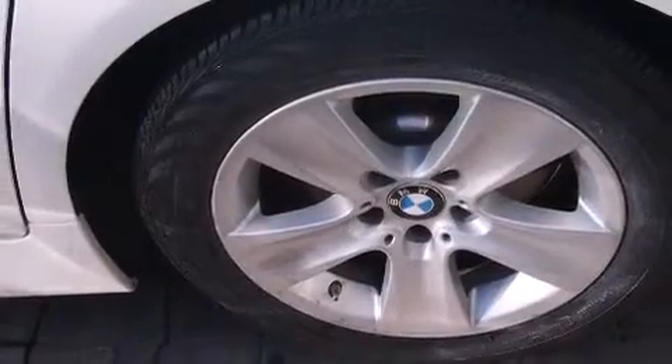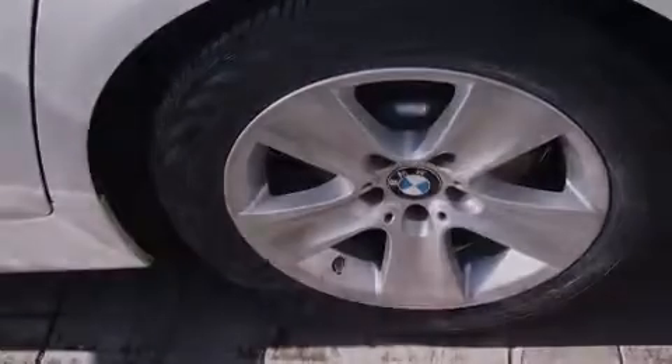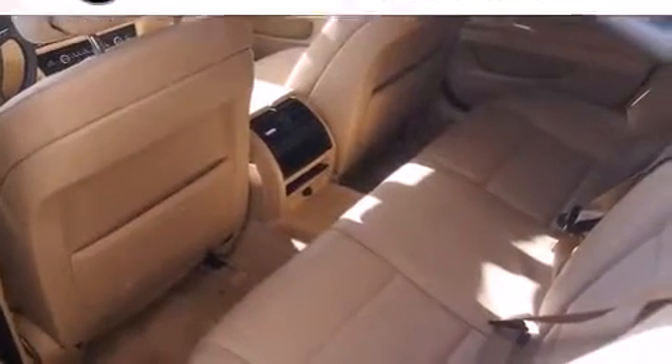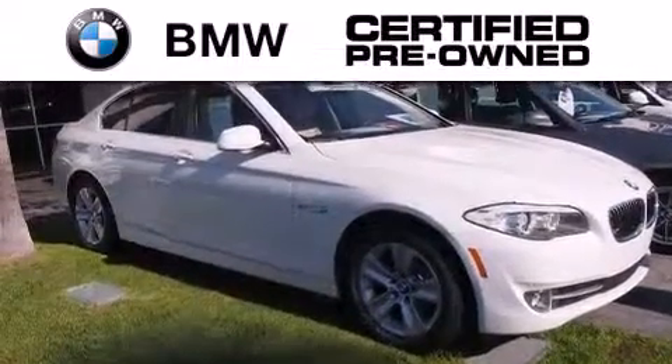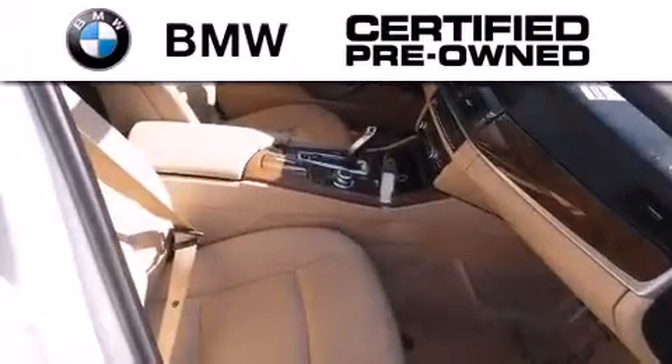With an EPA estimated rating of 34 miles per gallon on the highway, it doesn't compromise fuel efficiency for size, comfort, or fun. The BMW inspection process covers everything from safety to performance and general wear.